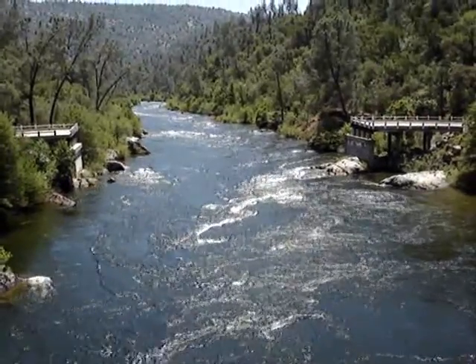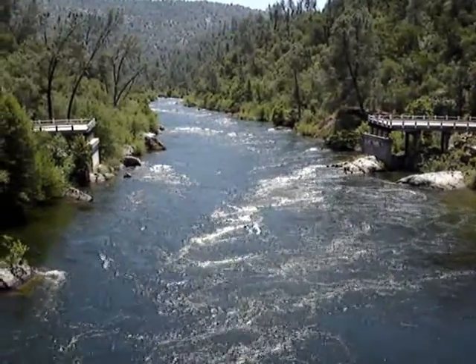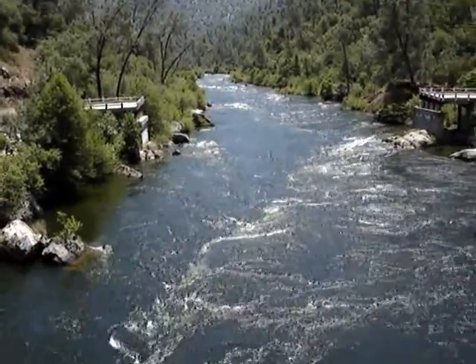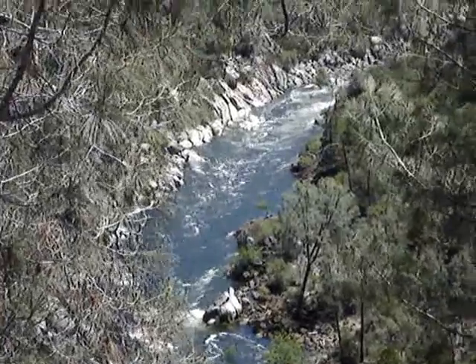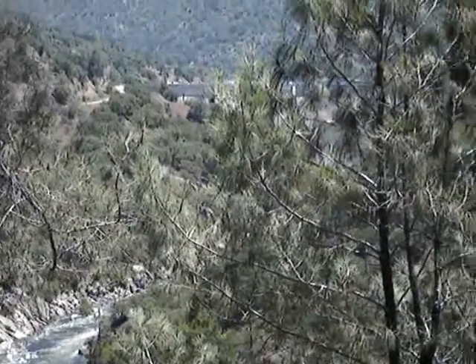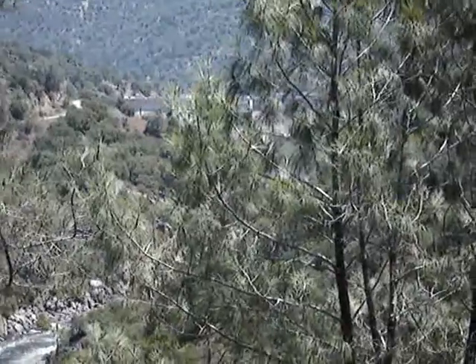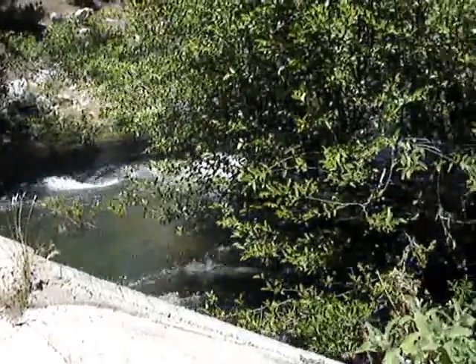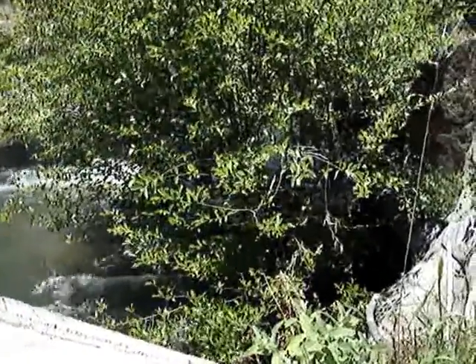The bridge was wiped out in the '94 rains. That's Redinger Dam Lake. We're at Willow Creek, not too far from the San Joaquin River.